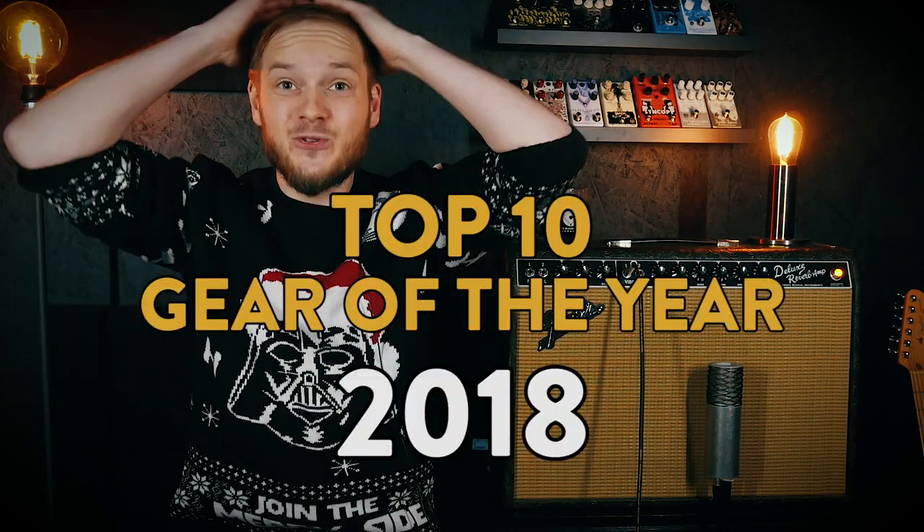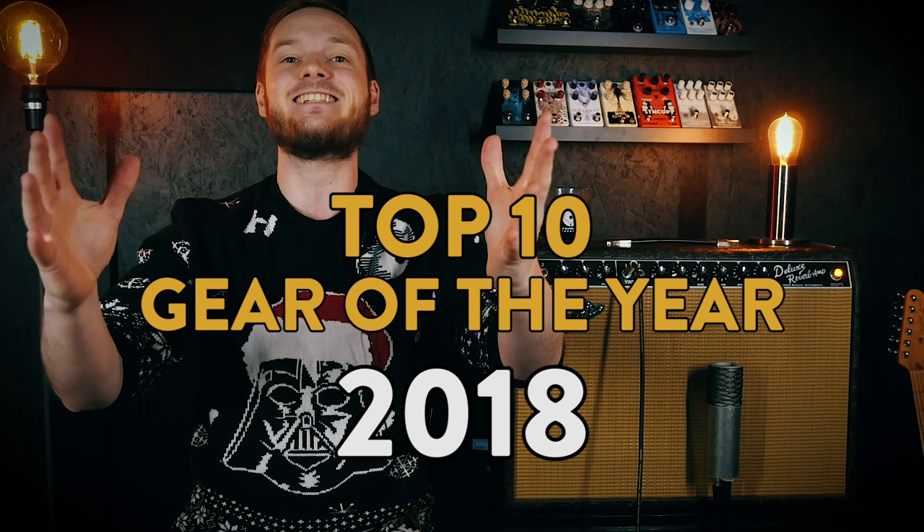Hey everybody and welcome to the Pedal Zone and welcome to my gear of the year 2018 list! That time of year where I try to pinpoint my 10 favorite pedal releases out of all of the pedals I've had the pleasure of playing here at the Pedal Zone. Please don't take the ranking from 1 to 10 too seriously — all of the pedals are so different, but they all have one thing in common: they freaking rule.